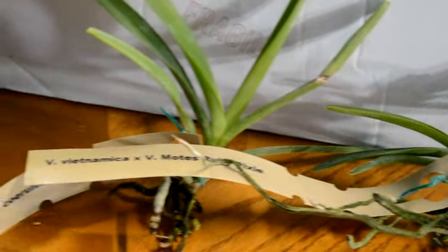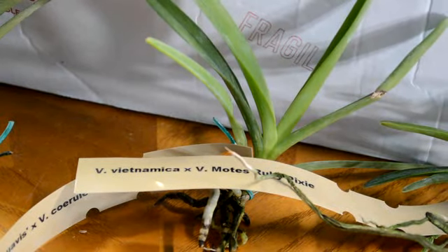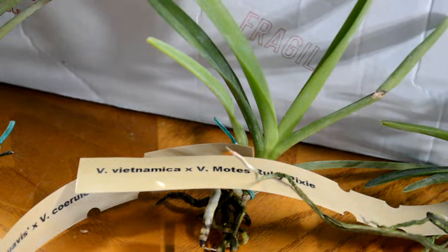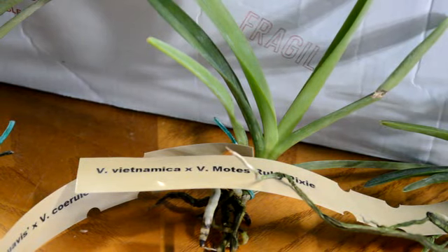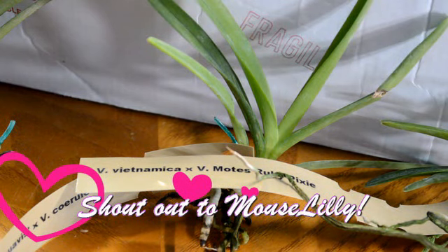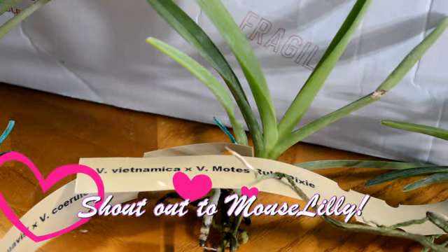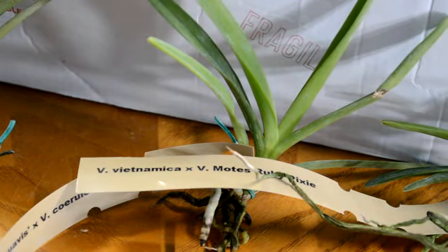You probably guessed why already. The next one — the one that's a little bigger than the Vanda Vietnamica — is a Vanda Tri-Color Variation Suaves crossed with Vanda Sorrelia. That's a hard one to say — I butcher that one. I will post the name across the screen.